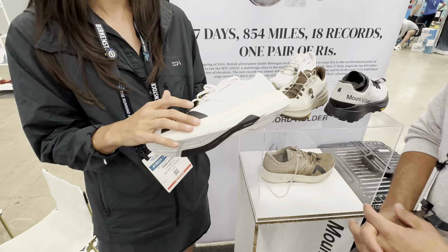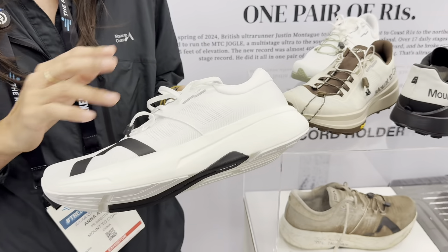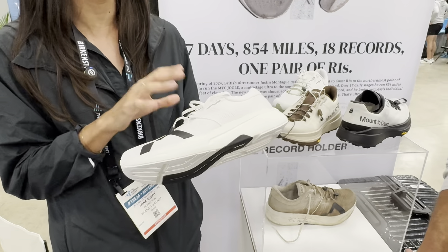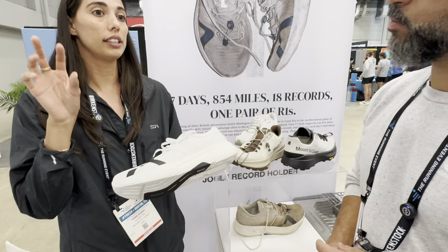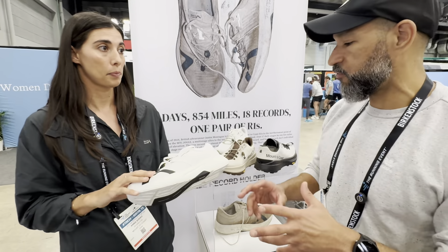It has really good energy return. It is proprietary, but it uses a super critical foaming technique. There are a ton of shoe brands in the market now doing super critical foaming, but our designer — he's a pioneer of that. He was doing it before anybody else was.